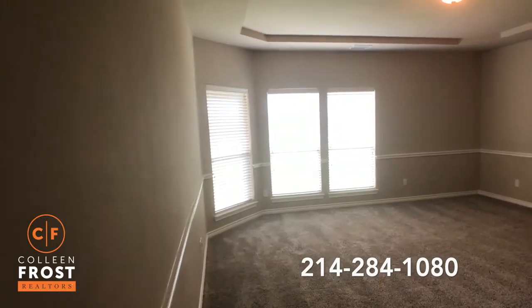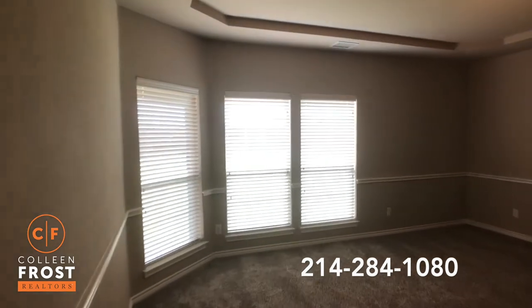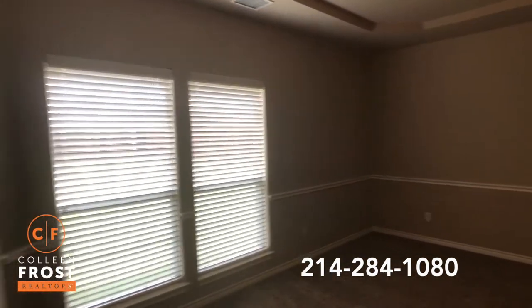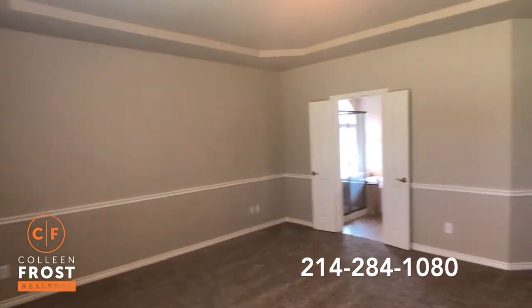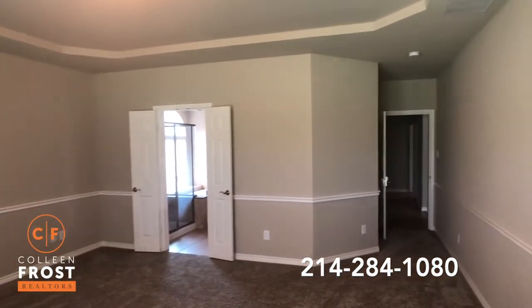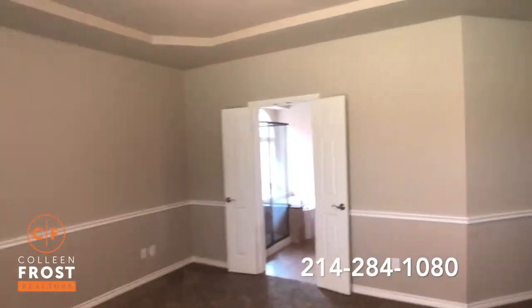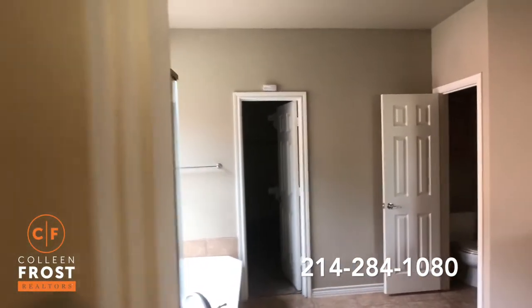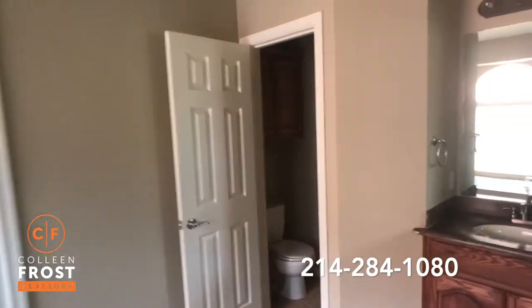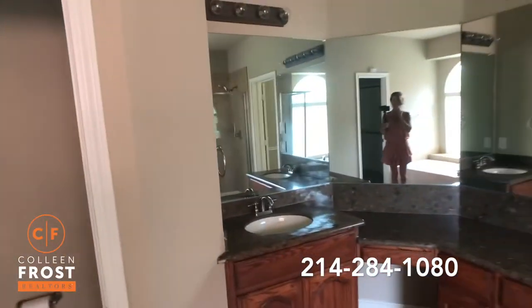They say everything is bigger in Texas, and that even includes the master bedrooms. Look at the size of this bedroom — absolutely beautiful. And here we have views of our master bath with beautiful countertops and separate his and her vanities.